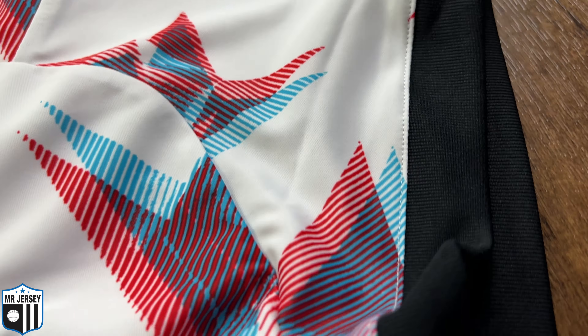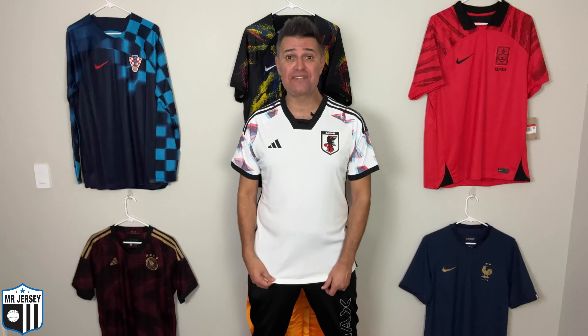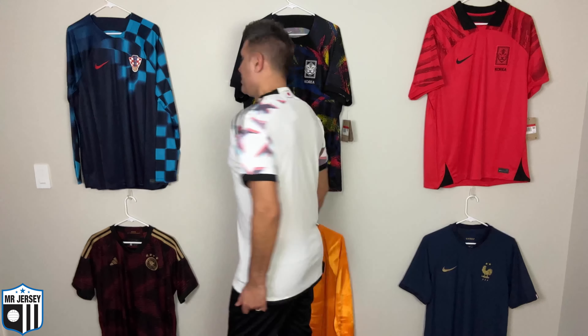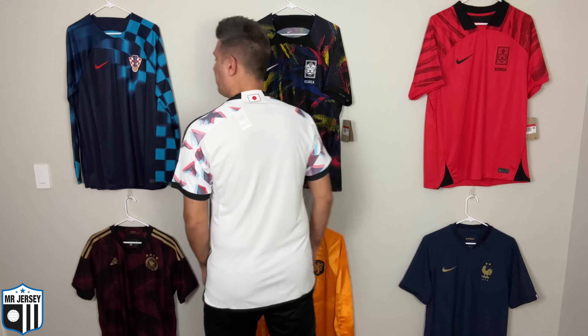Take a look at this beautiful shirt — this is impressive! What an amazing design, I'm in love. This is the 2022-23 Japan away shirt made by Adidas, Aireready version, size large — my size. The fit is fantastic, the material is very comfortable. Look at the front, look at the back. What a beautiful shirt!